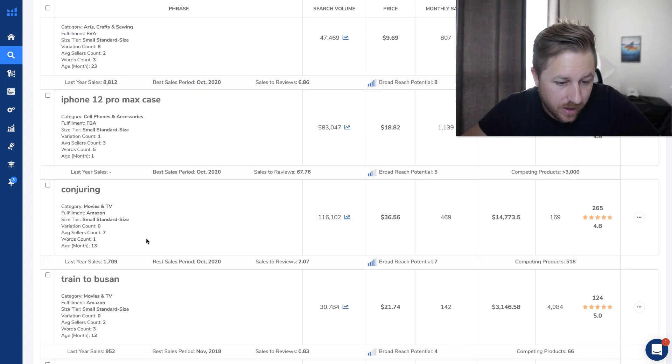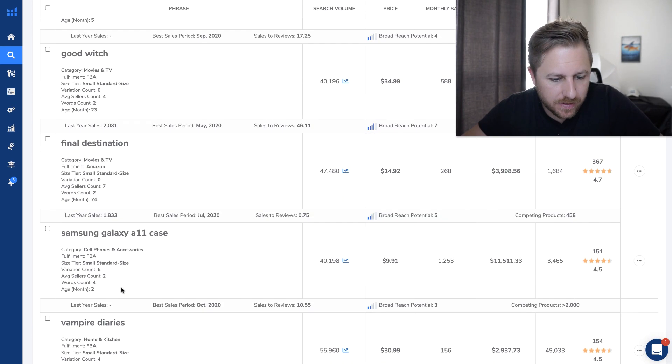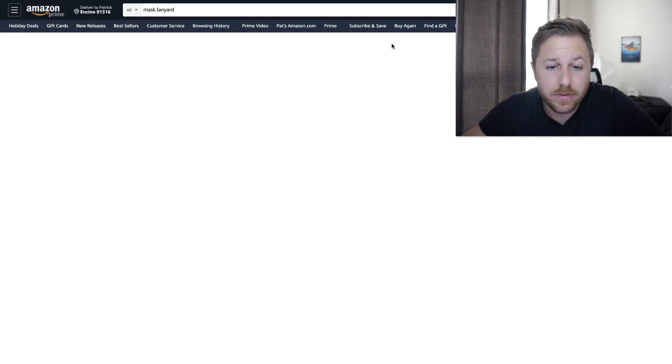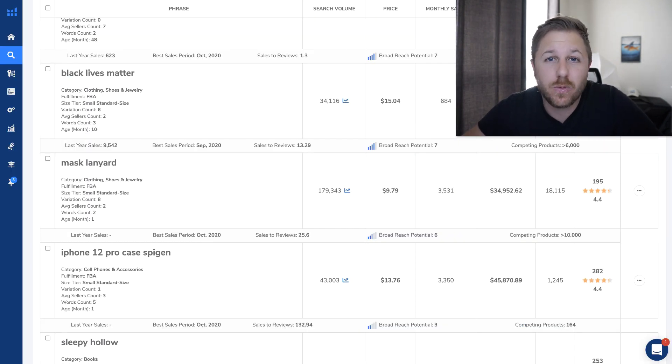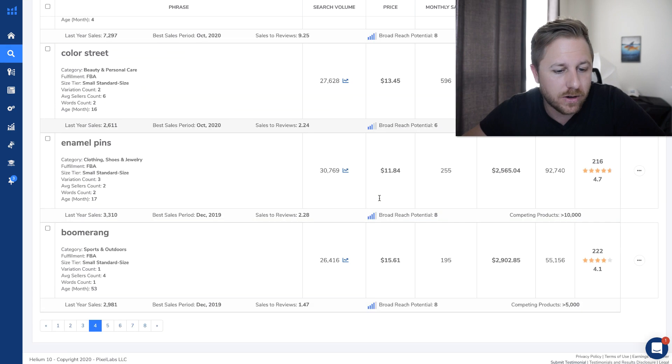There are a couple more pages I want to go through. Mask lanyard — 179,000 monthly searches. They're doing $34,000 a month in revenue with only 195 reviews. It's not a bad idea to sell trending products, but you want to remember that it's not a good long-term product because COVID will eventually go away. I guarantee it's probably going to be around for at least another year, so you can sell that product if you want to make a quick buck. It does get competitive and a lot of new people are jumping on because they see this data.